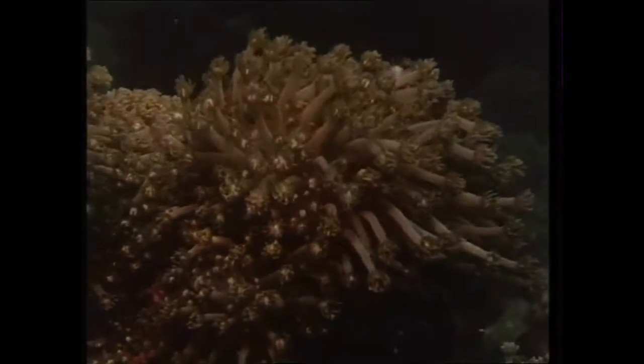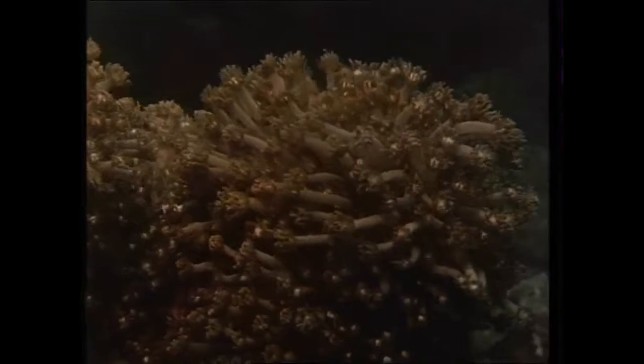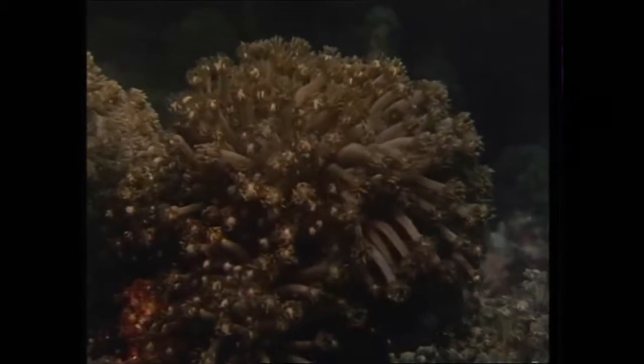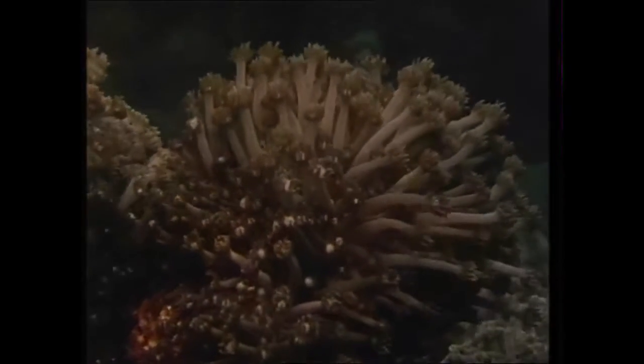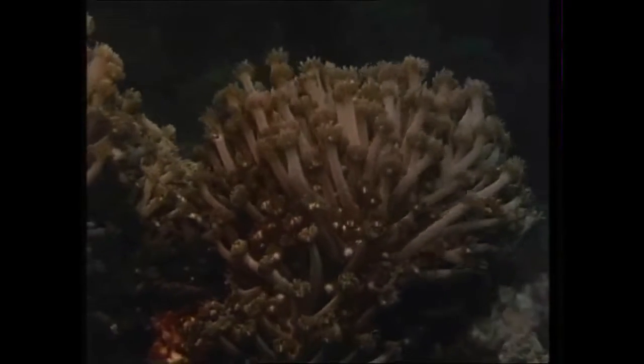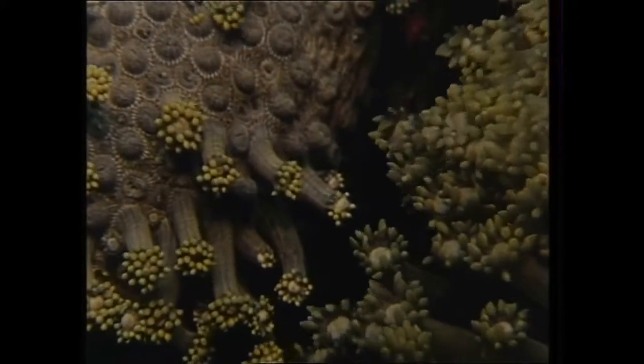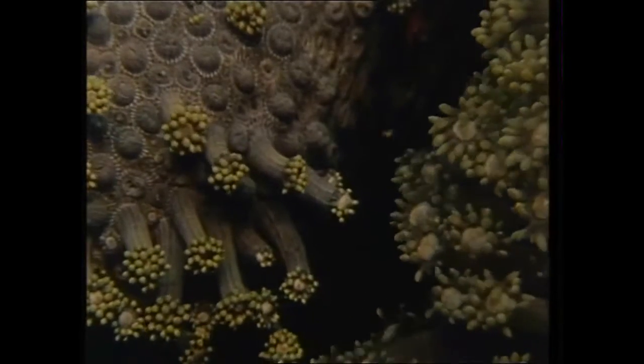The polyps of this daisy coral dredge the current for food. Each waving strand is a single animal which divides, then subdivides, to form a colony. Their bodies are contained in a calcium cup or socket, and it's the mass of calcium that creates a coral reef.